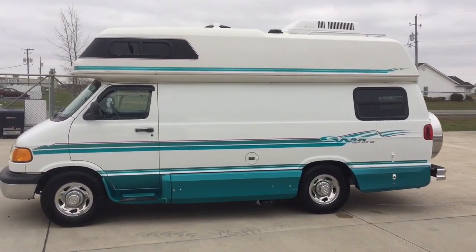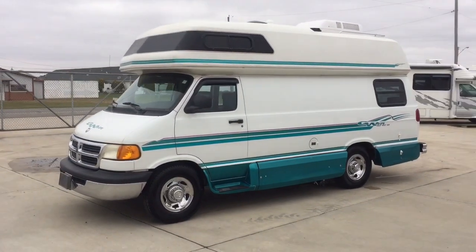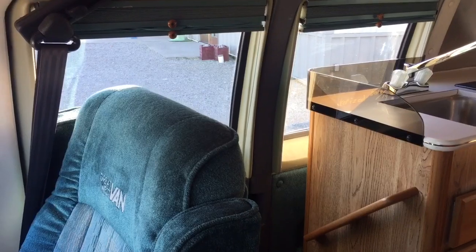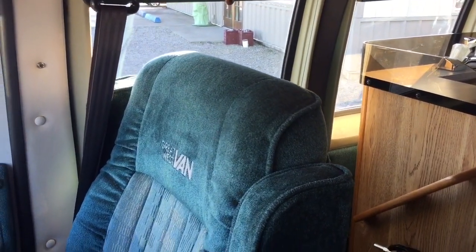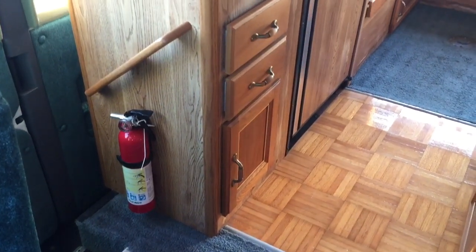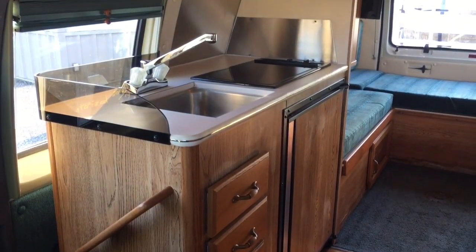For sale today we have a 1999 Great West Class B Motorhome. It's time for the inside portion of today's video tour. I am currently sitting in the driver's seat of this Great West van. I'll make my way to the back and then back towards the front to try to get you a few different angles, so you can get a feel of what it's like to be inside of this RV. Along the passenger side, we have the kitchen area.